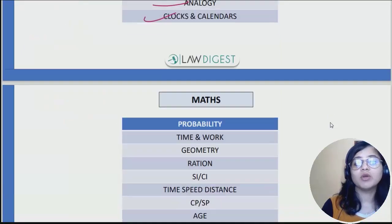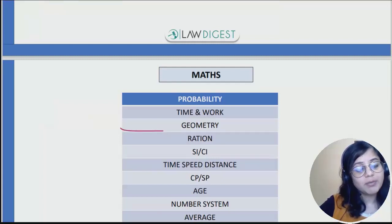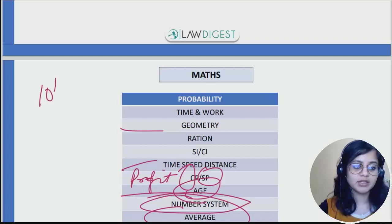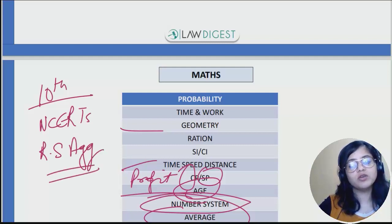Coming on to the maths section — you need to cover probability, time and work, geometry, ratio and proportion, simple interest and compound interest, time speed distance, profit and loss, cost price, and selling price. Maths is of elementary level, so you need grade 10 level maths. You can cover it from NCERTs, from R.S. Aggarwal, or by watching YouTube videos.